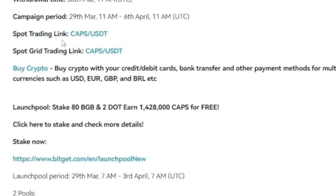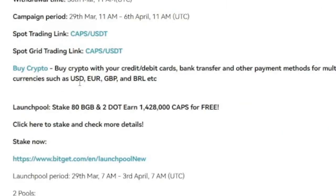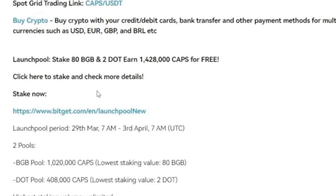If I click on the CAPS/USDT pair, you can see that this token is currently trading at 40 cents. You can get involved in trading this and stand a chance to win all of these free tokens.